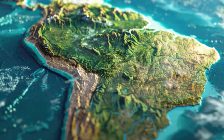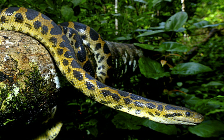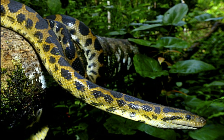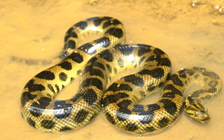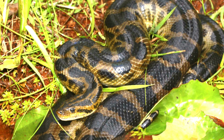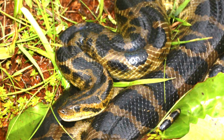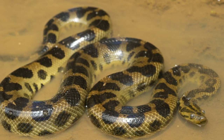One of the most striking features of the dark spotted anaconda is its unique coloration. The body is typically a rich olive brown, adorned with dark spots that can vary in size and shape. This coloration not only provides a beautiful aesthetic, it also serves a practical purpose.